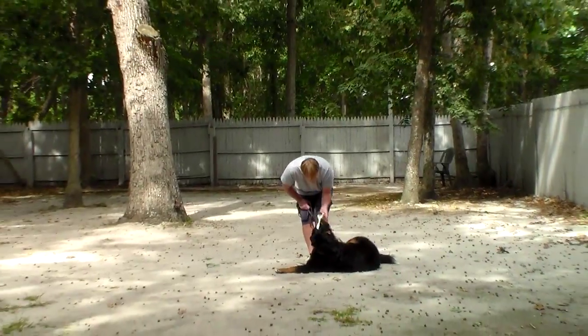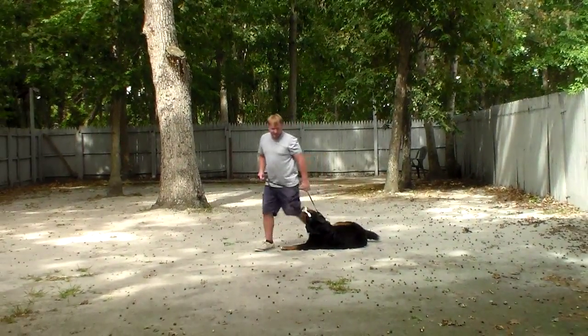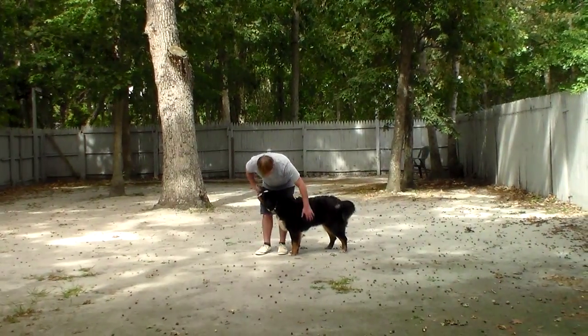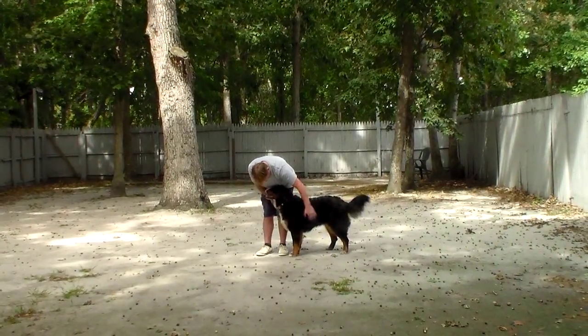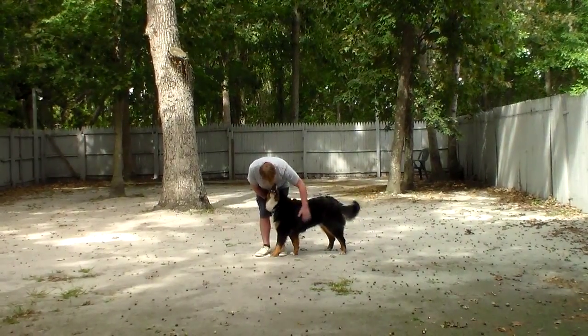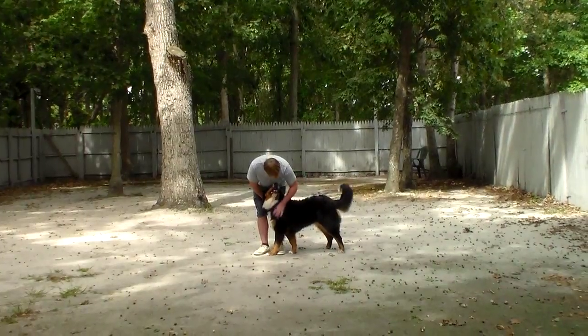We've really enjoyed having her. You'll be getting your lesson tomorrow with Rich, and he'll be teaching you how to perform all your commands with her as well as what to do when she's not performing for you. We've really enjoyed having her, and thank you for choosing Nora's Dog Training Company.